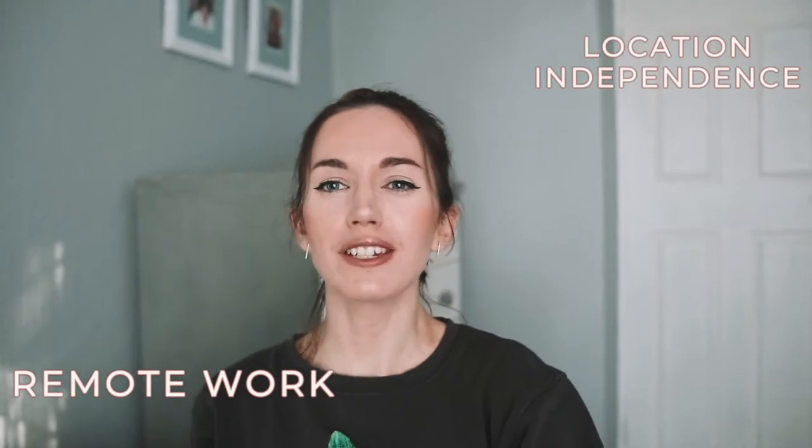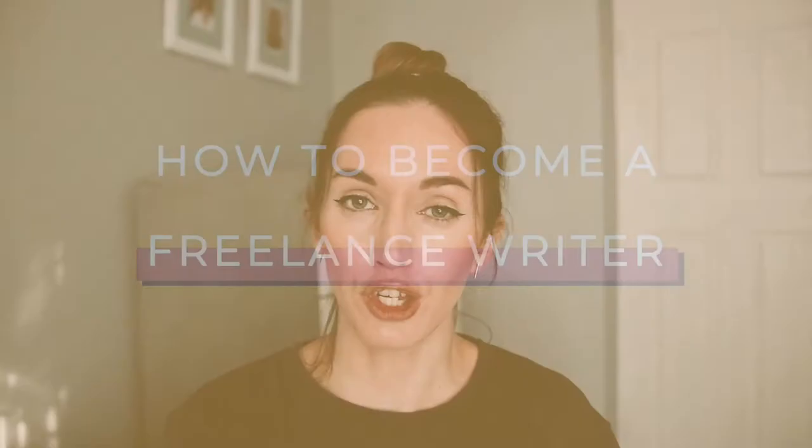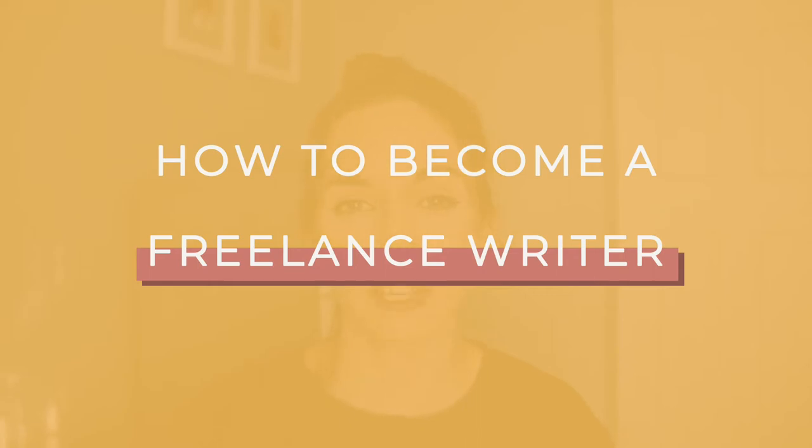Hey guys, welcome back to my channel. My name is Lauren and this channel is all about remote work, location independence, and helping you travel the world as much as you want, whenever you want. In today's video, we're going to be talking about the six steps you need to follow to become a successful freelance writer.